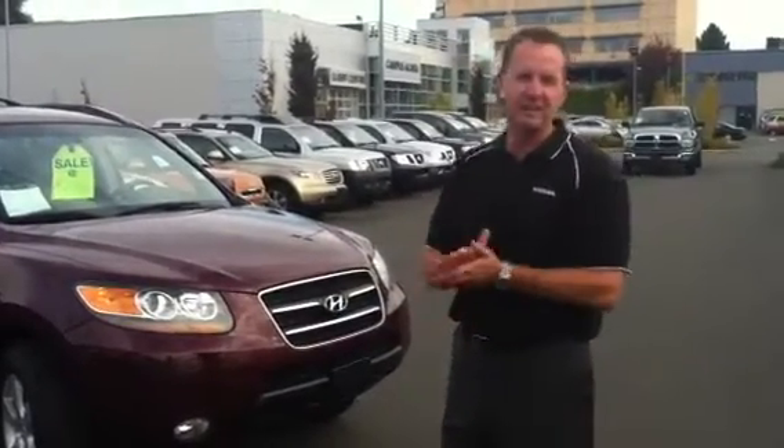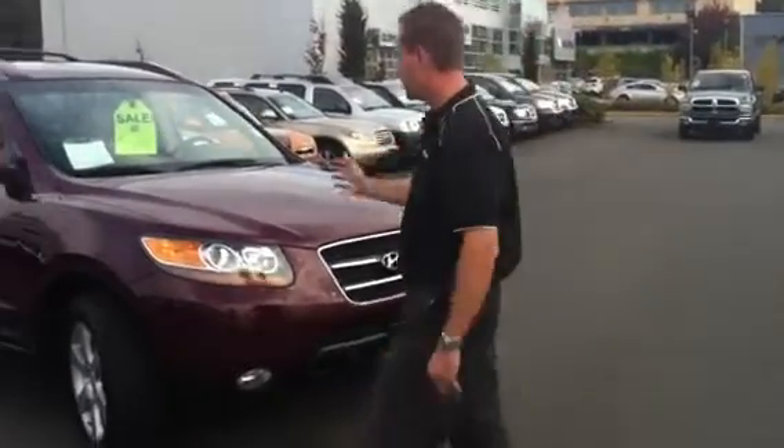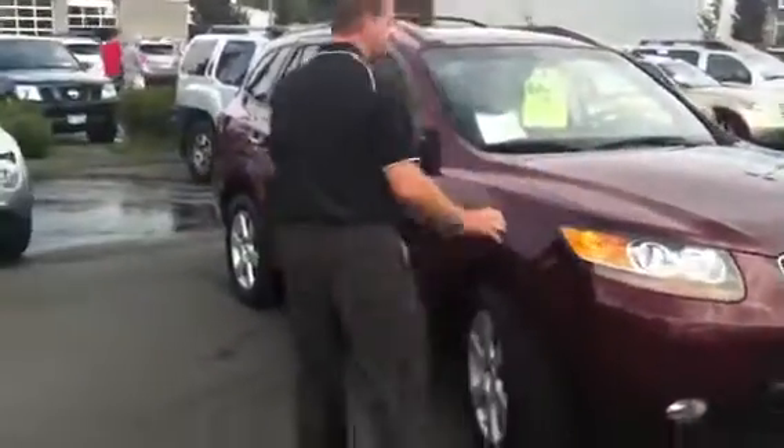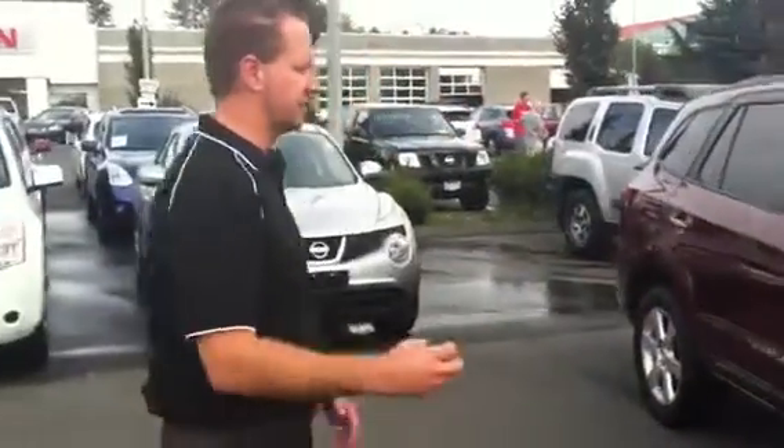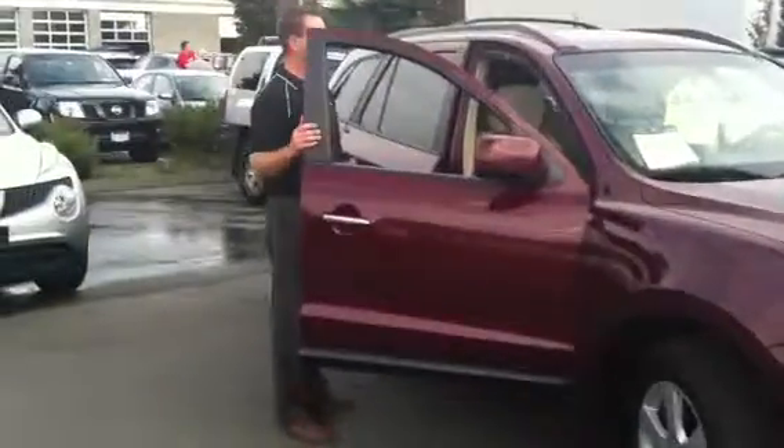In the world of Hyundai, this has got all the bells and whistles that they were looking for in 2007. It's a great vehicle. Love the color on this one — it's almost a Merlot. Beautiful, right? It's got a nice cream leather interior. Definitely well cared for.